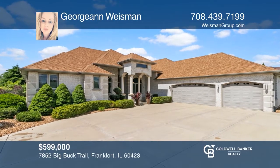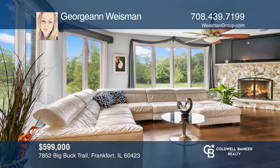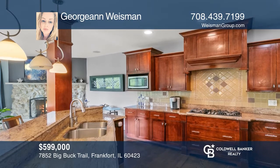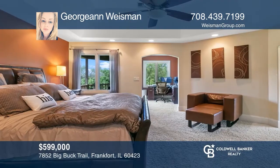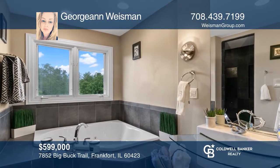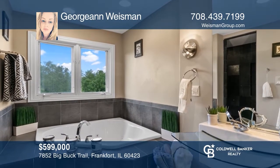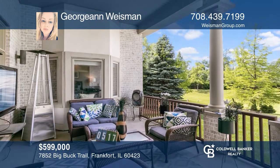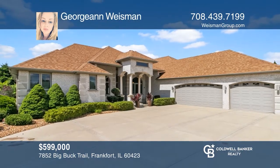Experience sensational living as you step inside this home. Enjoy gleaming hardwoods and open-concept living spaces. The kitchen has granite counters and stainless appliances. Master bedrooms are offered on the first and second floors, while the second floor master suite boasts a balcony that overlooks the picturesque grounds. Check it out today with Georgian Weissman.